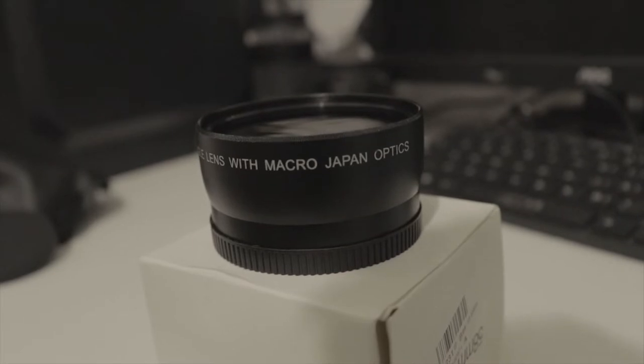Bumili ako sa Lazada ng isang converter — high definition 0.45x super wide angle lens with macro. Ito ay Japan Optics, 58mm mga katagumpay. Base sa pagkakaintindi ko, nung nalaman ko kay Marco Mars, kung meron kang 18mm, itatimes mo siya sa 0.45, tapos sa 0.1, at meron siyang conversion na ginawa — 0.12x.